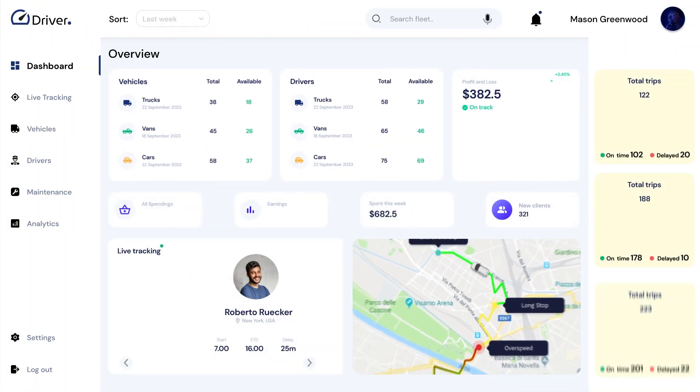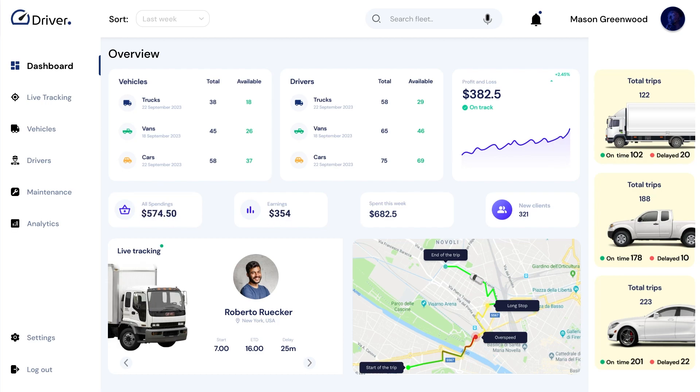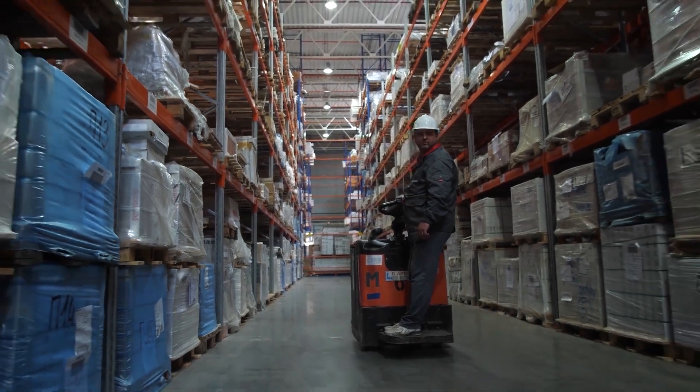Our fleet management software is designed to empower your business with cutting-edge tools that optimize every aspect of your fleet's performance. Let's dive into what sets us apart.